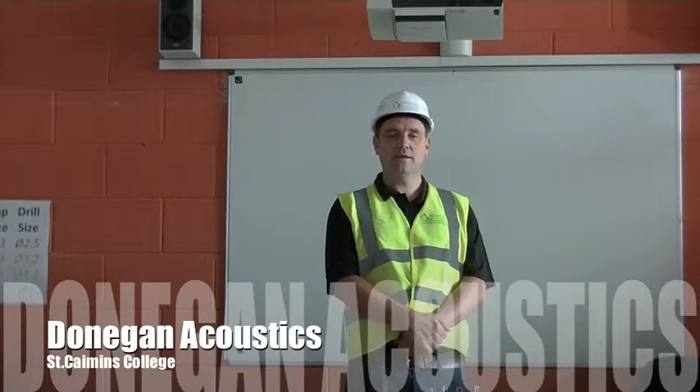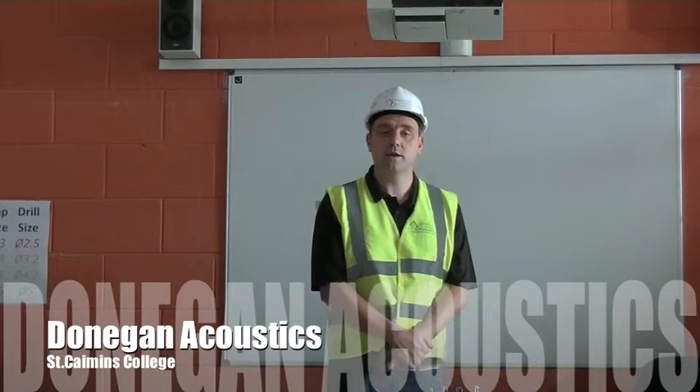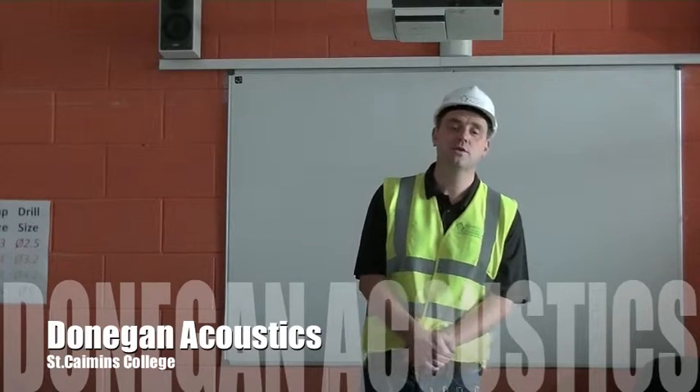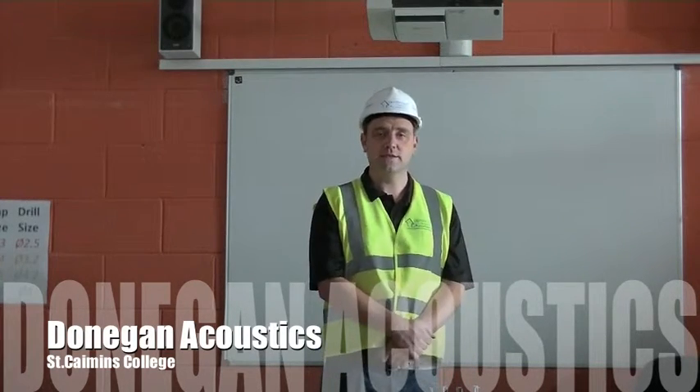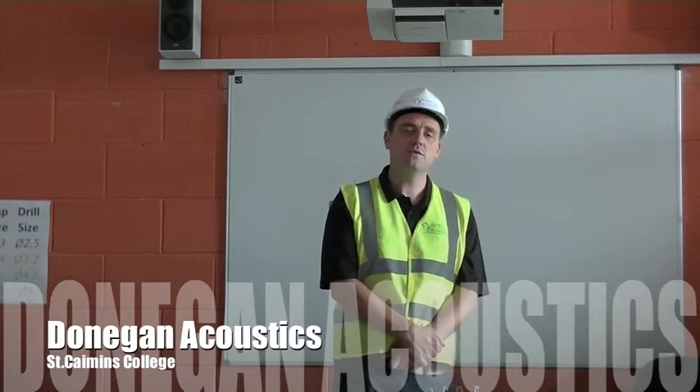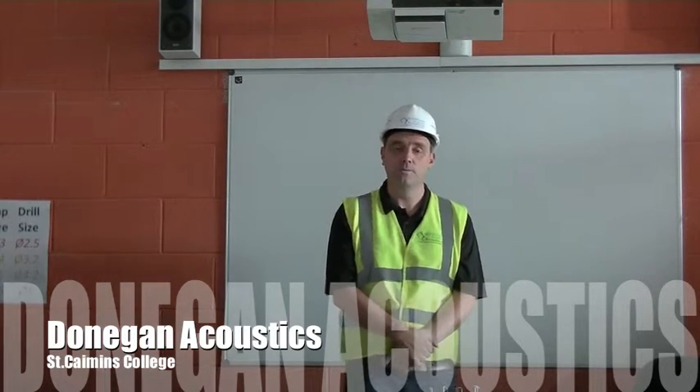My name is Damian Donegan, my company is Donegan Acoustics and we are here in a school in the south of Ireland, in a metal work room as you can see, to carry out acoustic treatments in the room.